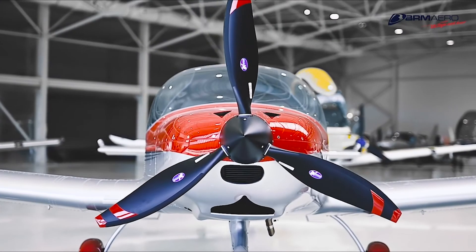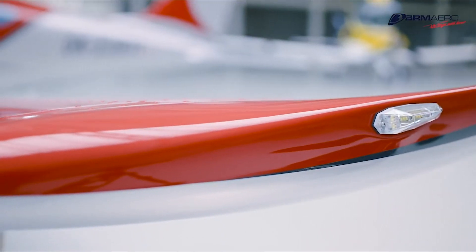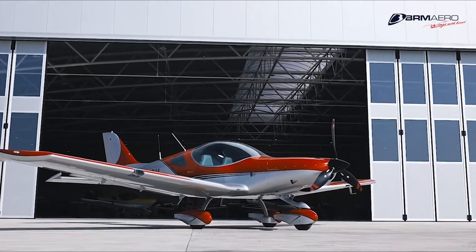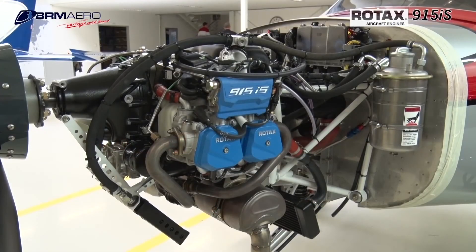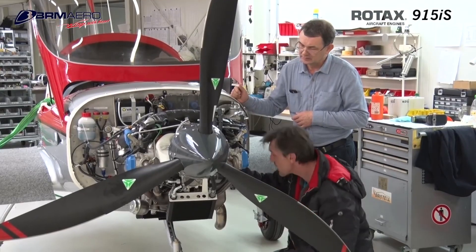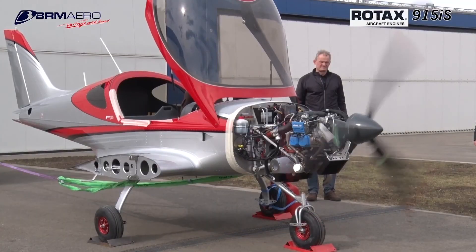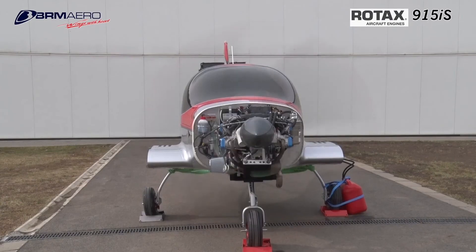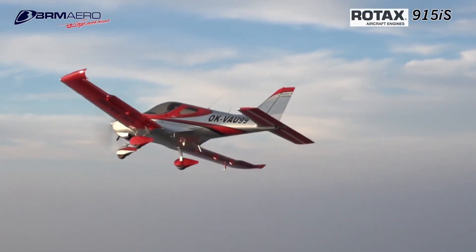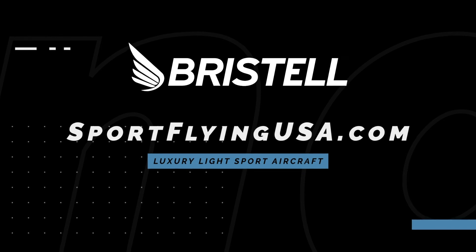If it looks good, it usually flies good. The Bristel series of aircraft is proof of that. Furthering their legacy of safety and efficiency, Bristel is proud to feature the Rotax 915 IS Turbo in the current lineup of aircraft. The 915 IS Turbo power plant offers more power than ever before in a light sport aircraft. Learn more about Bristel at www.sportflyingusa.com.